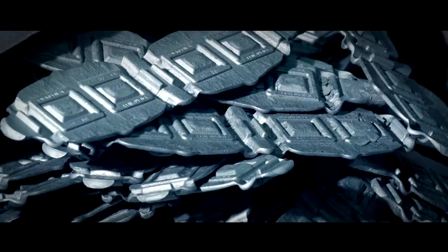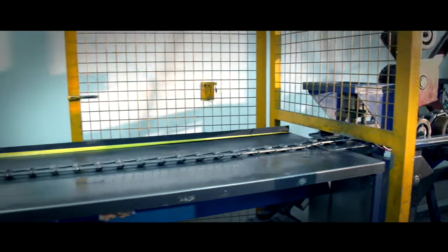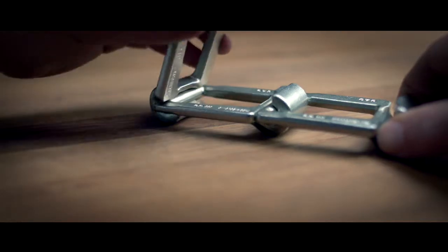Optimized wear resistance and simple dismantling — the chain systems specially developed by Rubik are impressive due to their high load capacity in agricultural and industrial applications, and with the simple dismantling are designed for easy maintenance.